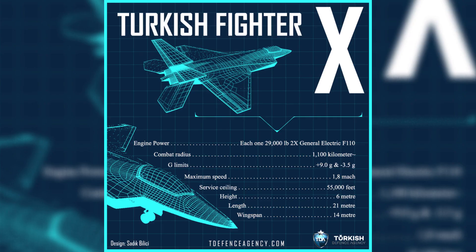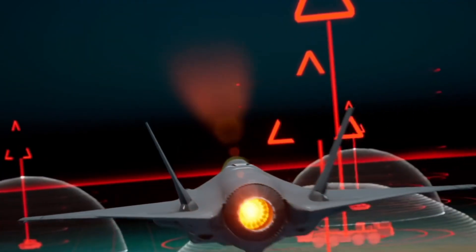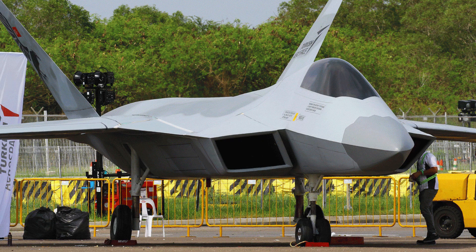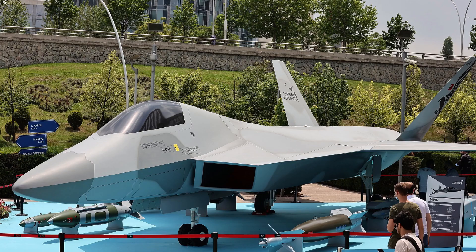After being removed from the F-35 program, the Turkish government and Air Force focused on the TFX program, and work on the TFX fighter started in 2018 with full swing. A full-size mock-up of the TFX was displayed for the first time at the Paris Airshow 2019, and then at Singapore Airshow 2022.